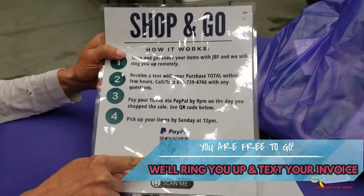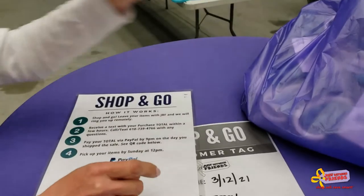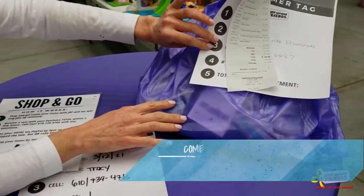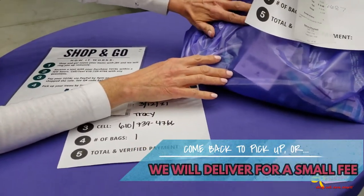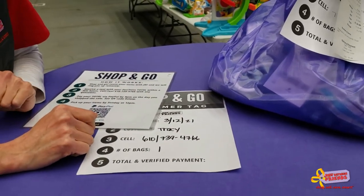Using a QR code that we provide to you, you will log on to PayPal and pay your invoice. We will bag up your items, itemize your receipt, and you can either come back and pick up your bag curbside, or for a small fee we'll deliver it right to your doorstep.